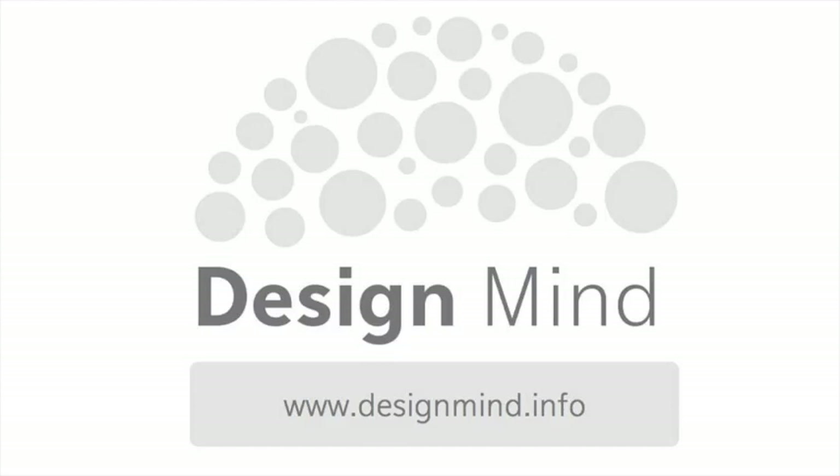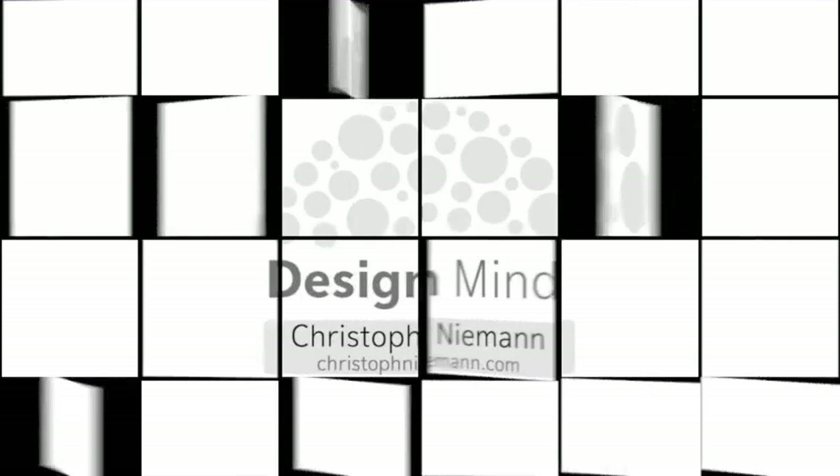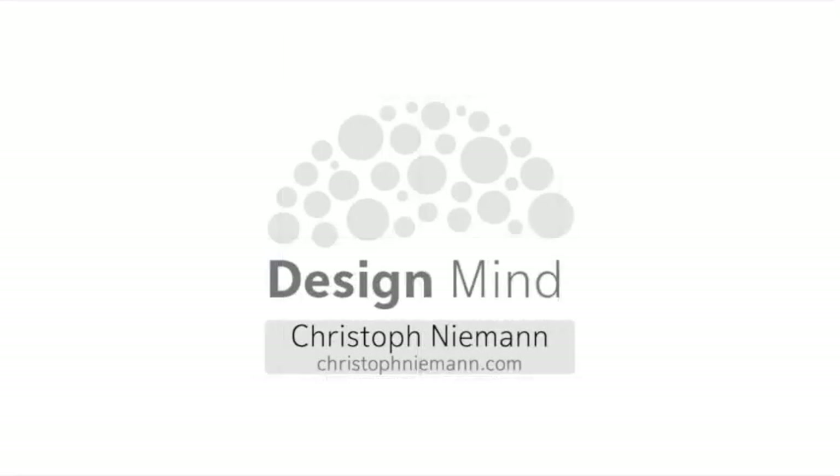I'm Mardu Sharma and this is Design Mind. Every episode we teach your mind about design by analysing a website. In this episode of Design Mind we are looking at the portfolio website of artist Christophe Niemann. It's a very simple site but it is filled with a host of clever touches.